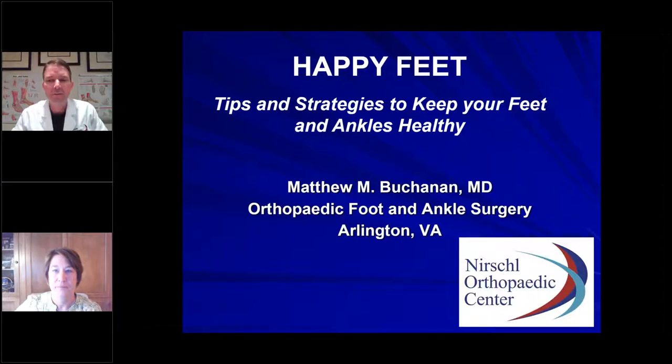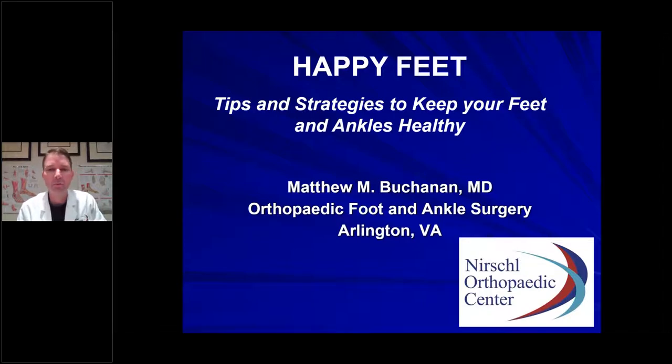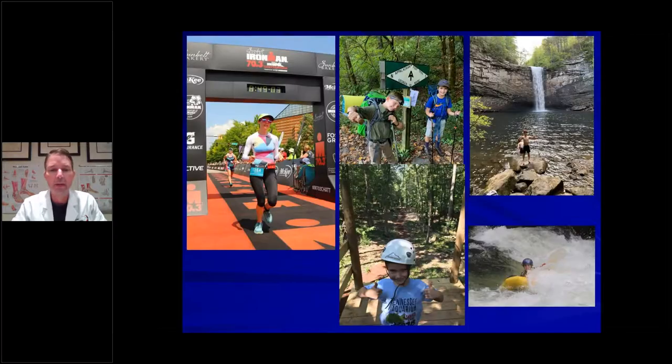Thanks so much, Kate, and thanks for taking the time to set this up. And thanks to all of you for tuning in. Today we're talking about tips and strategies to keep your feet and ankles healthy and pain free. A little bit more about me — I love the outdoors, whether it's whitewater kayaking, hiking, or cycling.